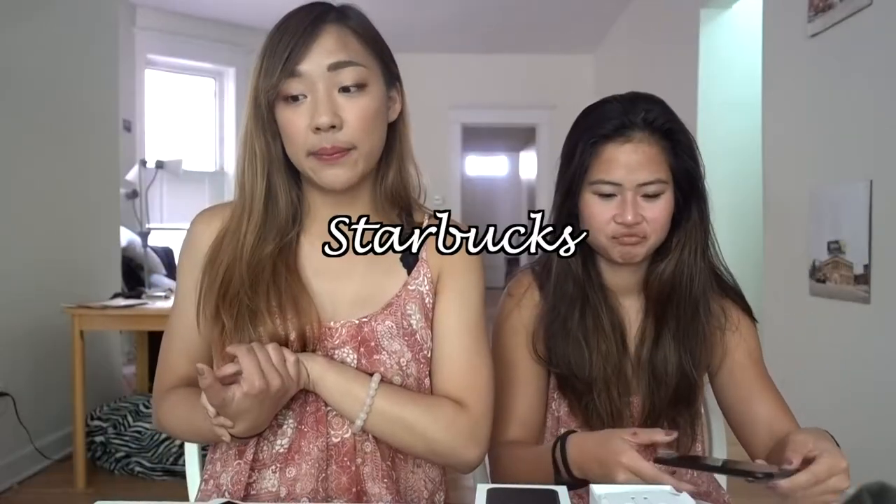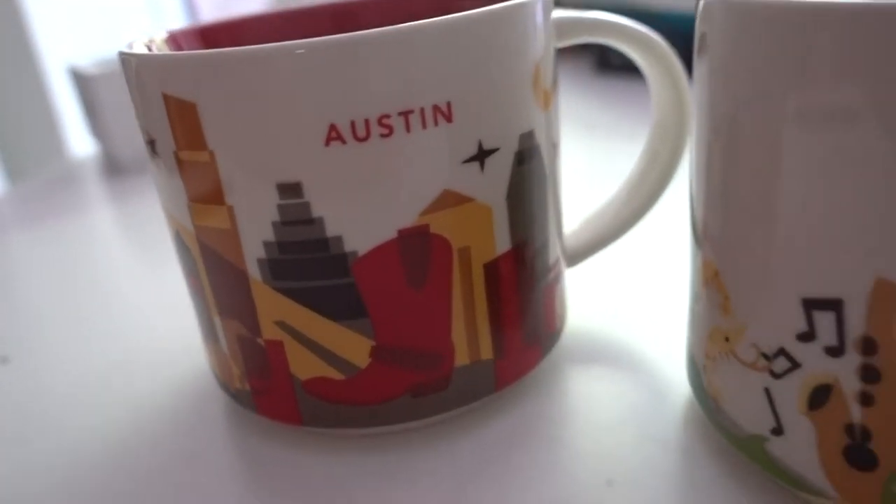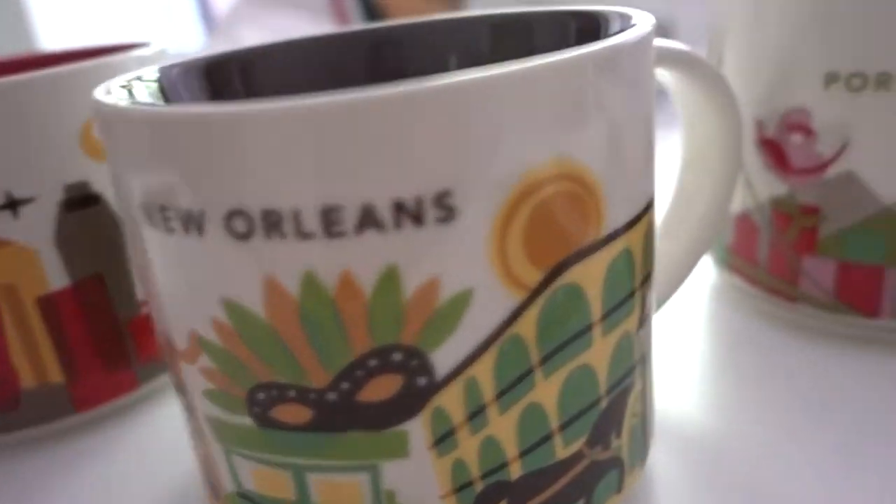I didn't get anything from Apple myself, but I did get my final items — additions to my Starbucks mug collection. I have a lot of Starbucks mugs, and during this trip I added three more: one from New Orleans, one from Austin, and one from Portland. I've been collecting these city mugs for a couple of years. I don't really buy souvenirs — I'd rather just go to Starbucks and get the local mugs, and they're also useful.